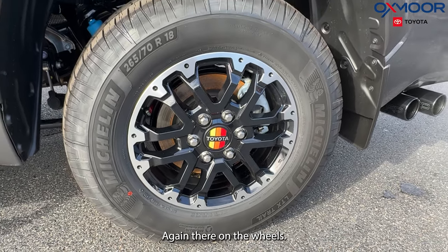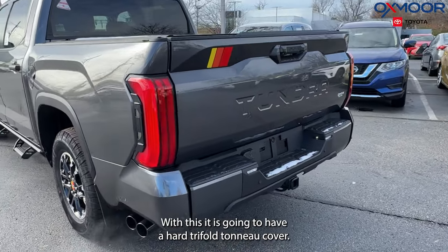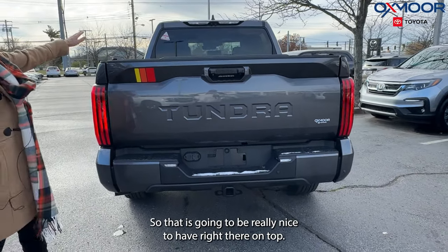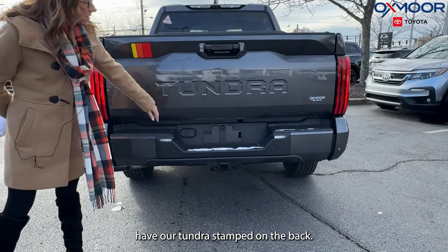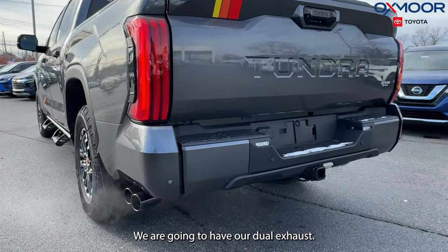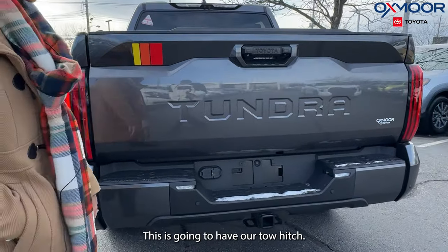On the side of the vehicle you are going to notice the Rally Edition badging, there on the wheels. With this, it is going to have a hard Trifold tonneau cover, so that is going to be really nice to have right there on top. Again, with the badging. We have our Tundra stamped in the back, and we are going to have our dual exhaust.